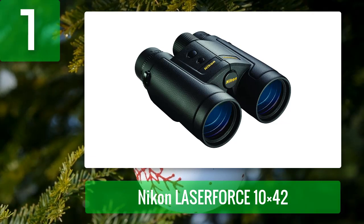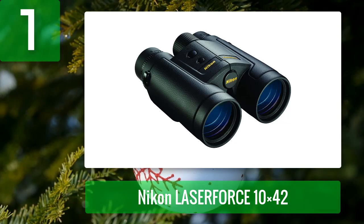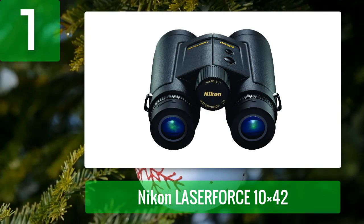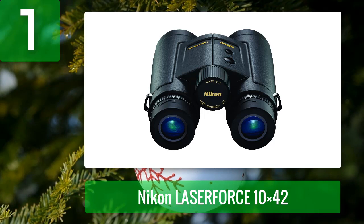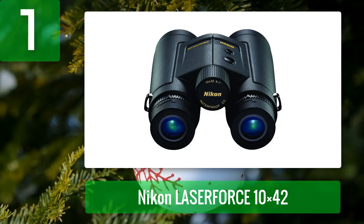Coming in at number 1: Nikon LaserForce 10x42. A detailed review made this the best binoculars with rangefinder for hunting due to its list of qualities. With a reflective range of 1900 yards and 10x magnification, it provides a crystal clear view of the target no matter how far away. Non-reflective ranges are also impressive.